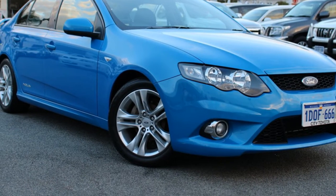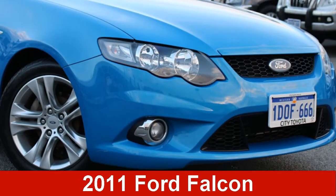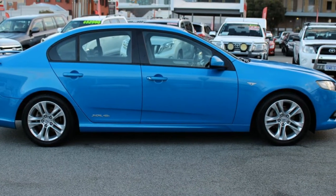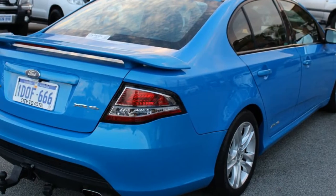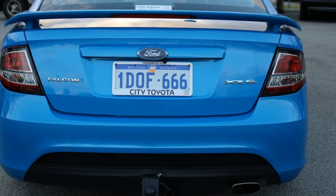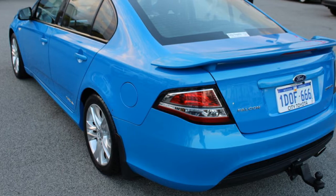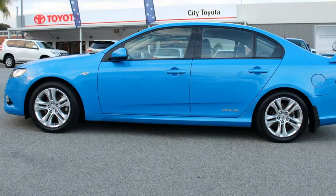Be the envy of your friends in this 2011 Ford Falcon. This Falcon has a reliable 4.0-litre engine and a smooth shifting automatic transmission. The attractive blue exterior is complemented by its stylish interior. This vehicle has all the features you could dream of.